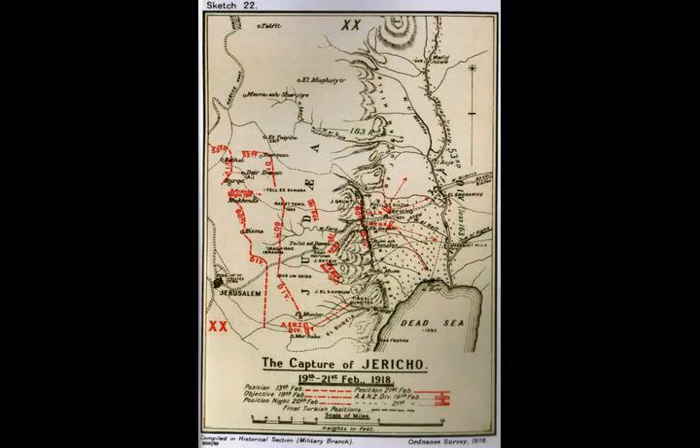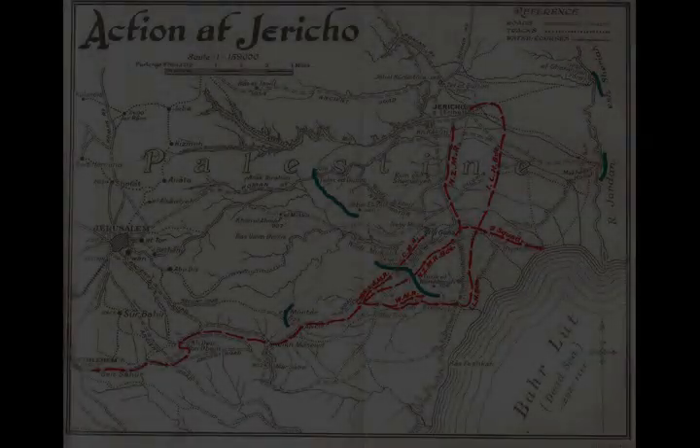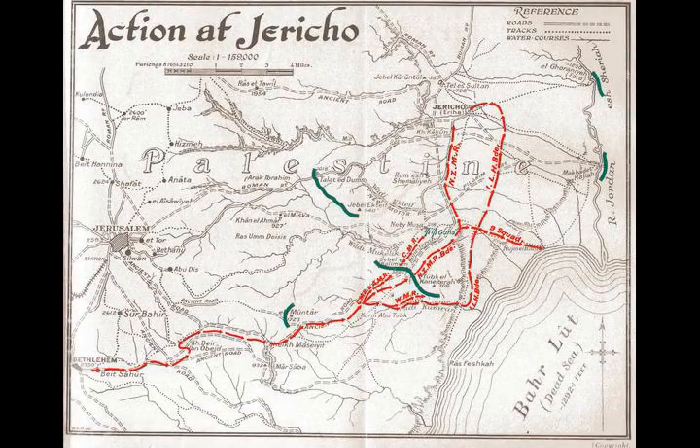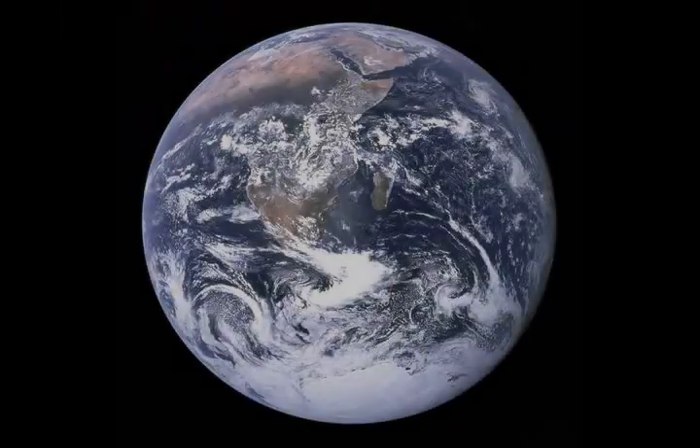This gun continued shelling the area at a range of over 10,000 yards, while the British 13-pounders could get no further than 6,000 yards. Chetwode's force of infantry and mounted units suffered 510 casualties during these operations.